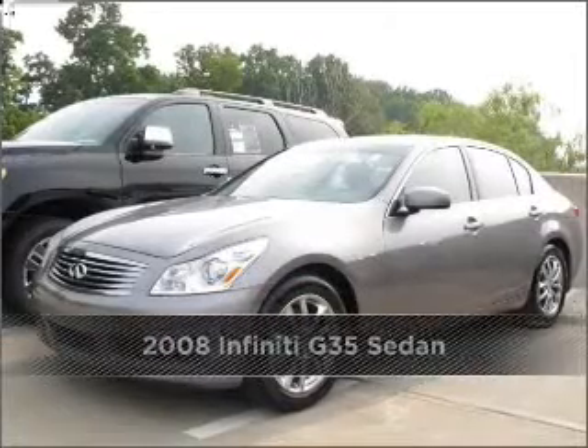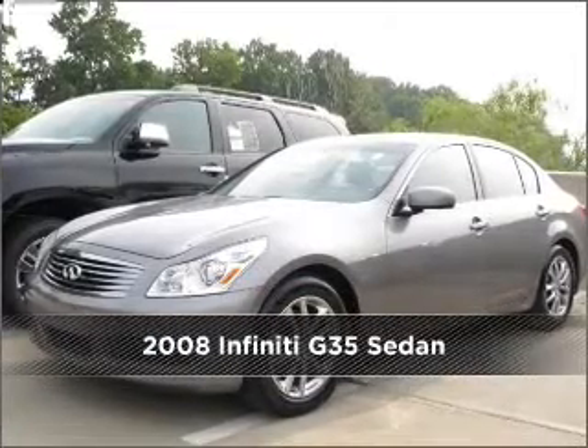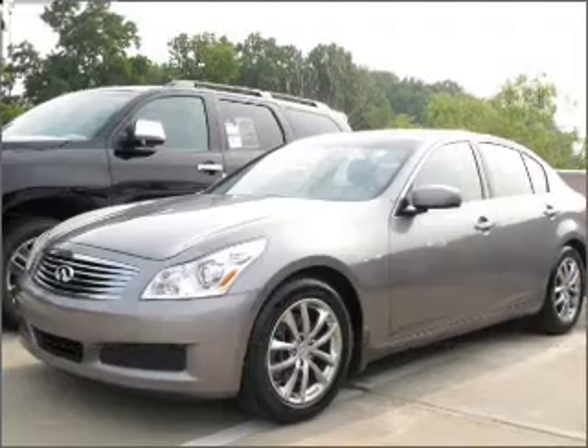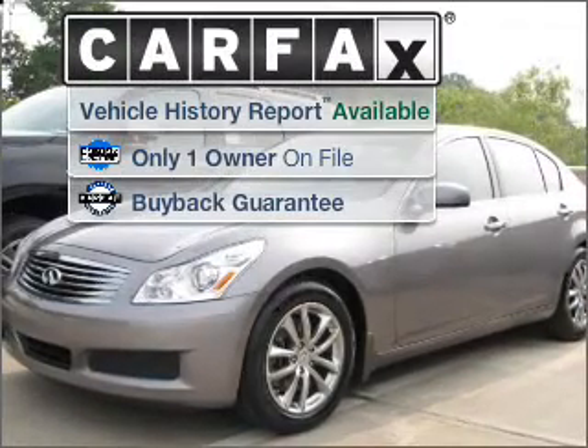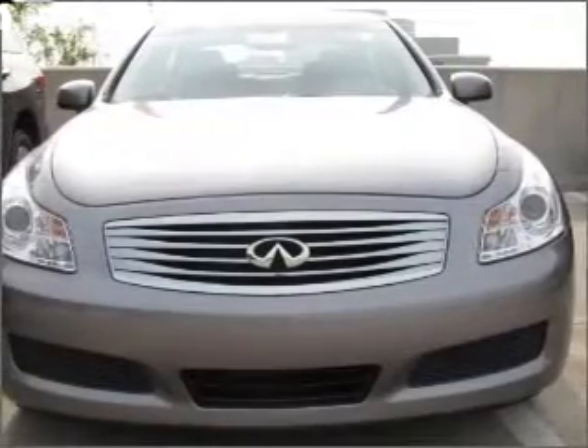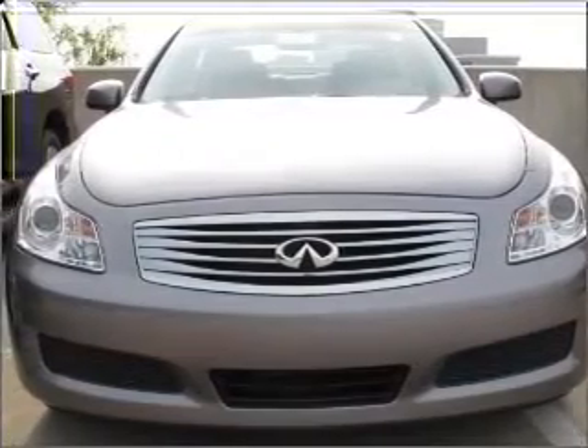Proudly presenting this 2008 Infiniti G35 sedan. This vehicle will more than meet your needs. A Carfax report can help you check for costly hidden problems. Buy with confidence — this car qualifies for the Carfax buyback guarantee.